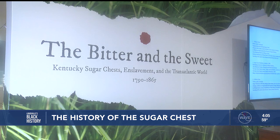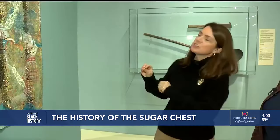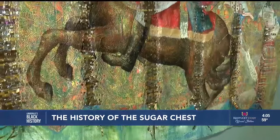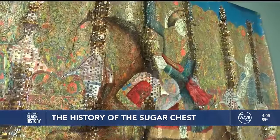The exhibition is titled "The Bitter and the Sweet: Kentucky Sugar Chest, Enslavement, and the Transatlantic World, 1790 to 1865," now found in the Speed Museum's Kentucky Gallery. Jennifer Downs, assistant curator at the Speed, believes all the items carefully selected for the exhibit show the bitter reality of the sugar trade and its production.